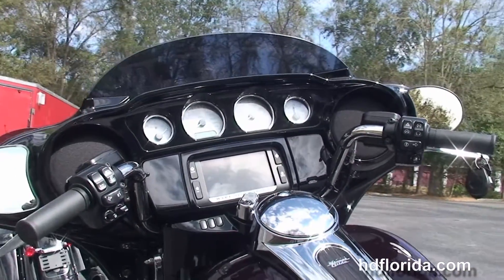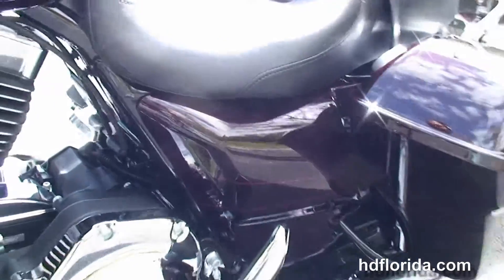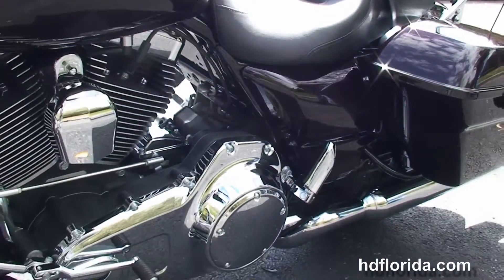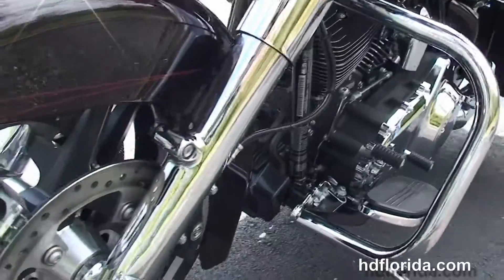Sculpted one-piece two-up seat, six gallon fuel tank with chrome tank trim, and a gloss black inner fairing that houses the high visibility four gauges and the Boom Audio 6.5 GT infotainment center with jukebox media compartment with USB connector.